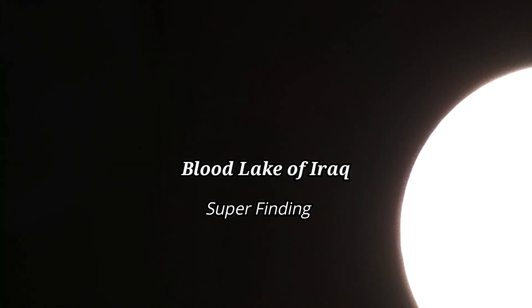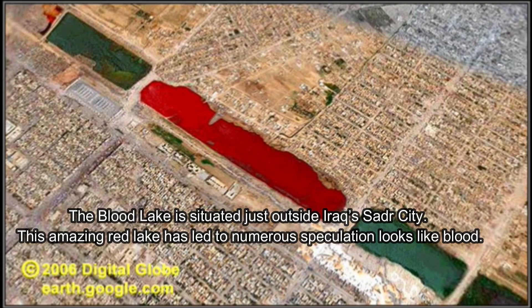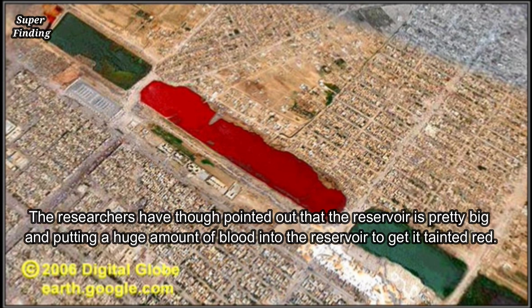Welcome to another video of Super Finding. Many of you have seen this Google Earth picture of the mysterious blood lake of Iraq on the internet. This blood lake is situated just outside Iraq's southern city. This amazing red lake has led to numerous speculations — it looks like blood.